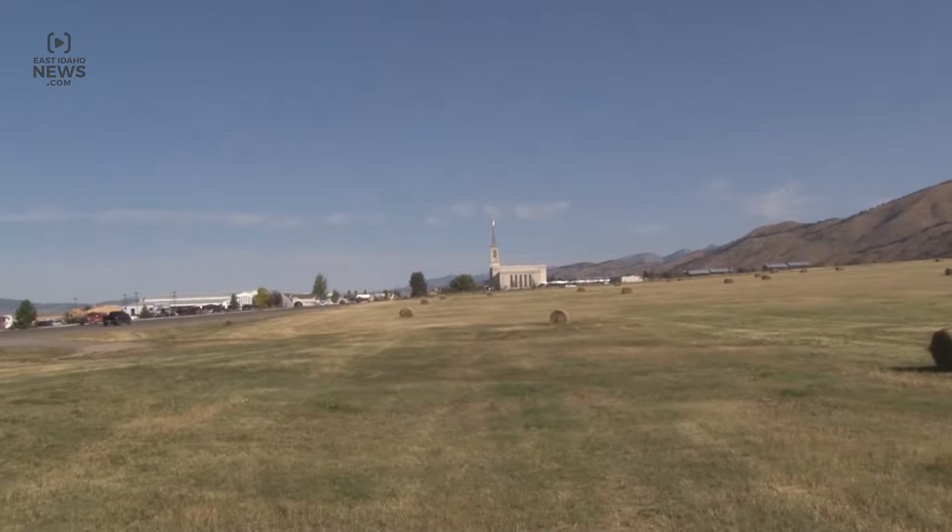For years, we've traveled to Idaho Falls or to Logan or different places to go to the temple, and to have a house of the Lord in our own valley, right in our own neighborhood, I think it means so much for us.